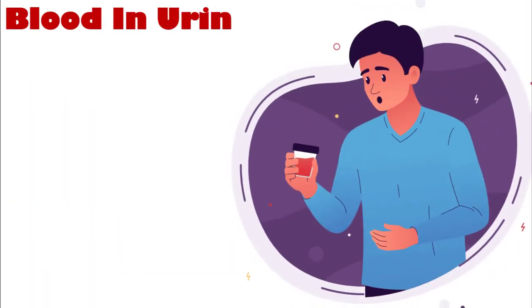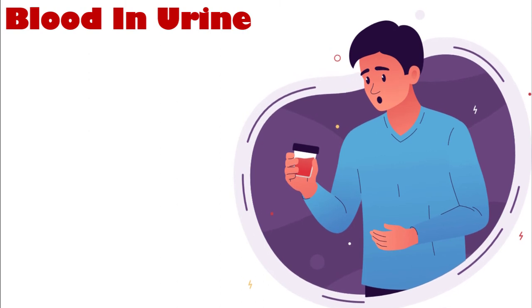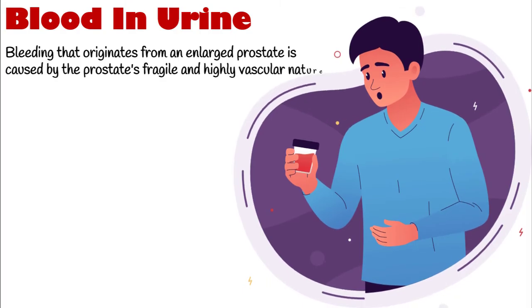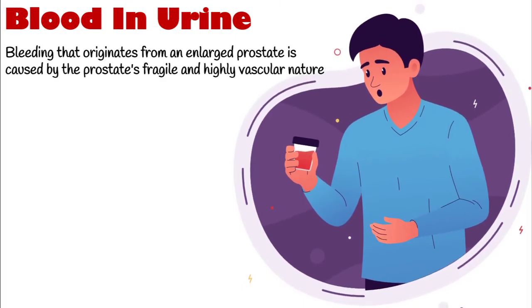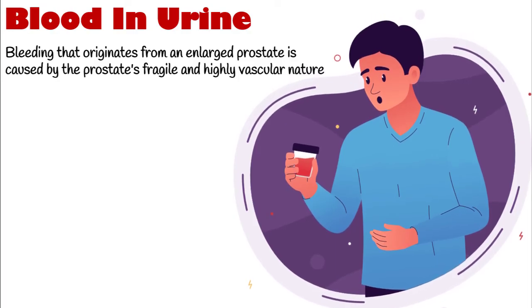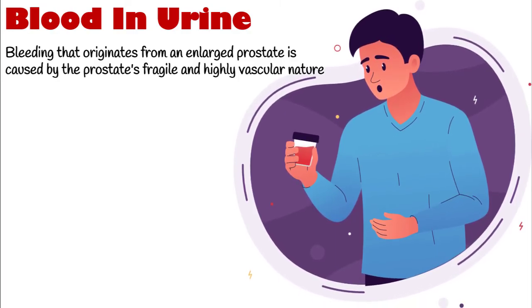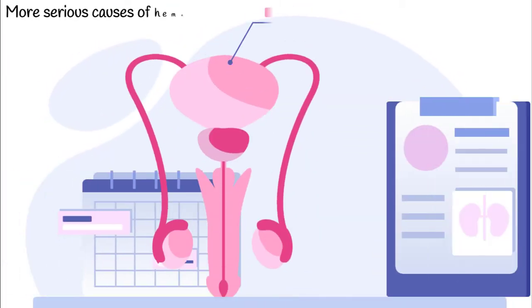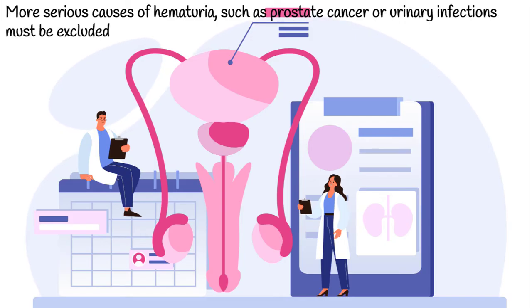A common side effect of untreated enlarged prostate is blood in urine, known as hematuria. Bleeding that originates from an enlarged prostate is caused by the prostate's fragile and highly vascular nature, which can be easily damaged by routine physical activity. This condition is often benign and is not treated unless bleeding becomes excessive. To rule out more serious causes of hematuria, such as prostate cancer or urinary infections, a thorough investigation is usually conducted before a diagnosis of prostatic bleeding is made.